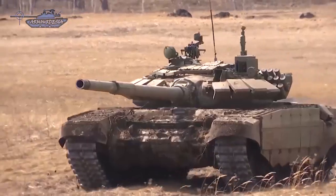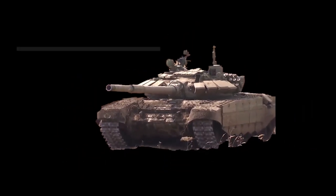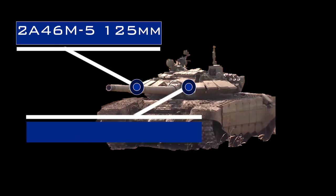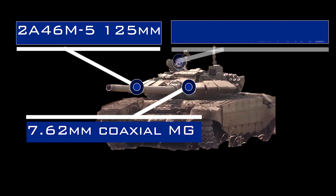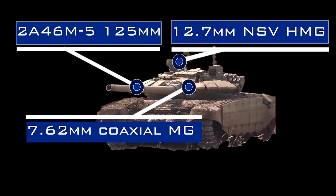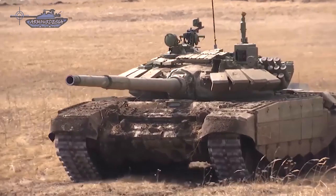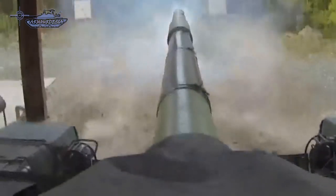T-72B3M is armed with a 2A46M5 125mm smoothbore gun, which is an advanced version of the 2A46M cannon, also used on the T-90MS tank. A 7.62mm PKTM machine gun is mounted coaxially to the right of the main armament and has 250 rounds of ready-to-use ammunition. One 12.7mm NSV heavy machine gun is mounted on the commander's cupola. A bank of eight smoke grenade dischargers are mounted on the left side of the turret.